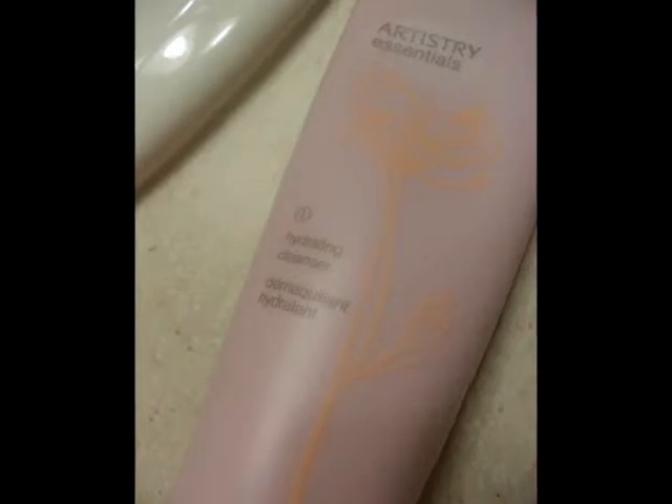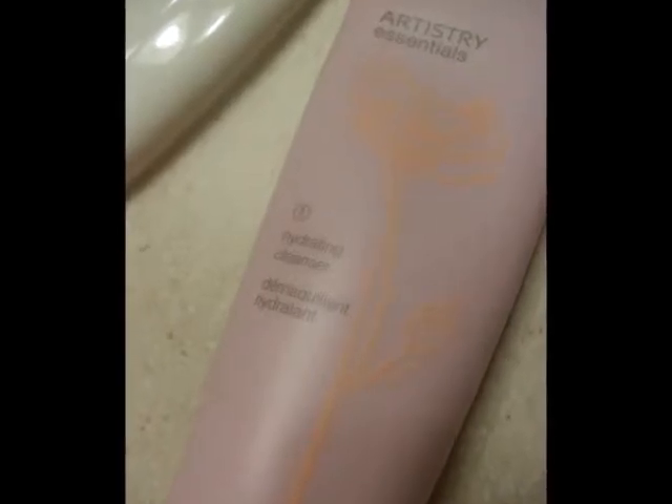Next, for my face routine, I have a face moisturizer cleanser — whatever you want to call it — a face kit from Artistry Essentials. It comes in three steps, and the bottles look like this. For the first step, it is a hydrating cleanser. I just put about a fingertip length of this stuff and then put it all over my face. So this is the first step.